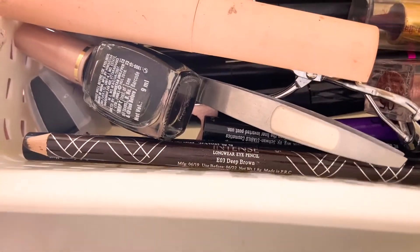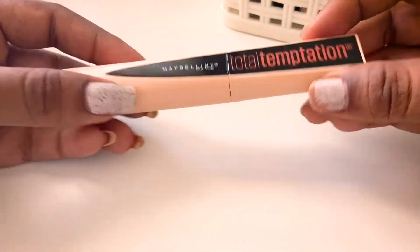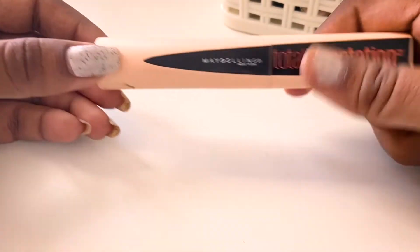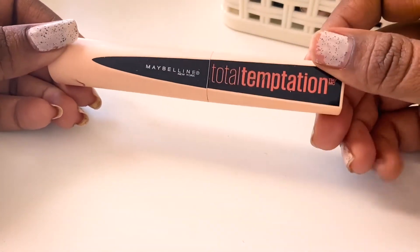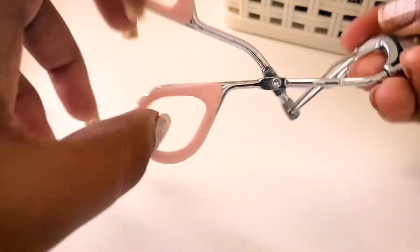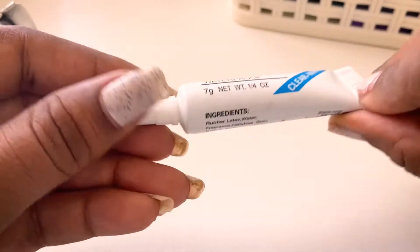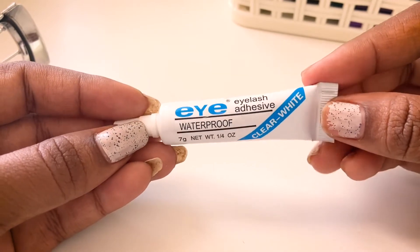Moving on to eye products — I have mascaras, eye pencils, eyeliners, and some tools. This mascara is from Maybelline: the Total Temptation mascara in the non-waterproof variant, which is a pretty good one. I also have an eyelash color from Miniso and an eyelash glue I got from Flipkart.